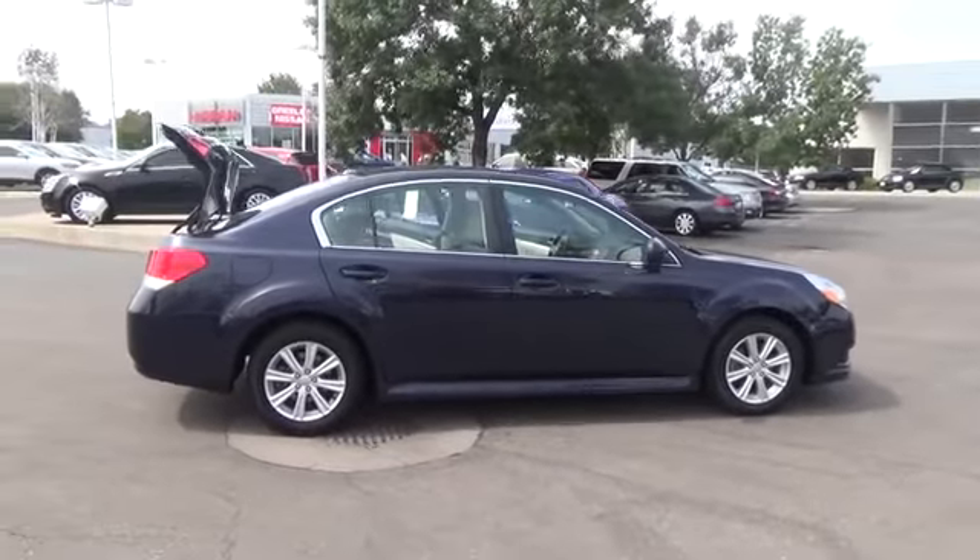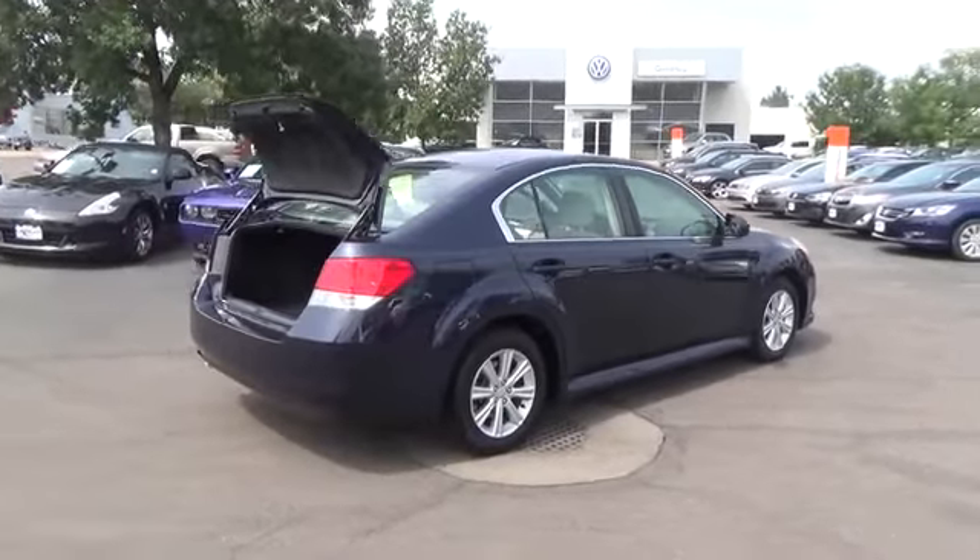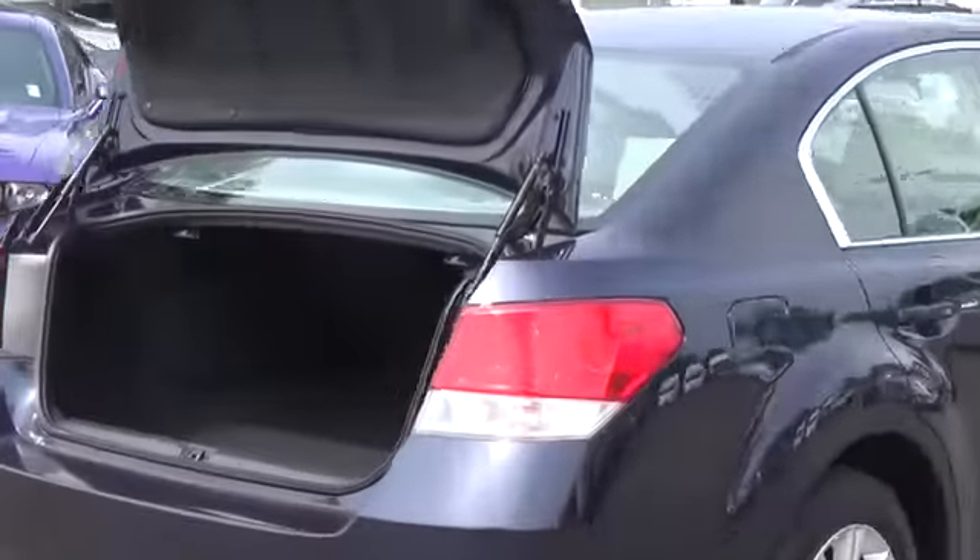Our Legacy Premium was redesigned in 2010 and now offers better handling, more efficient fuel economy, and higher safety ratings so that you know your loved ones are safe.